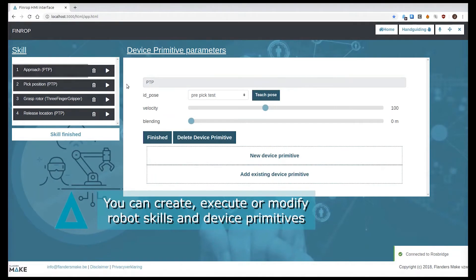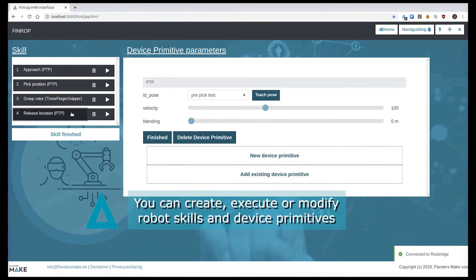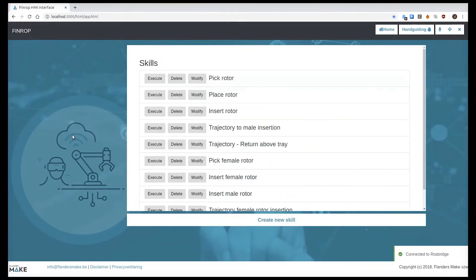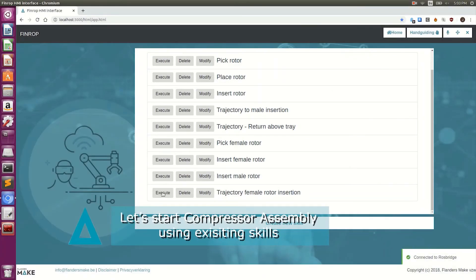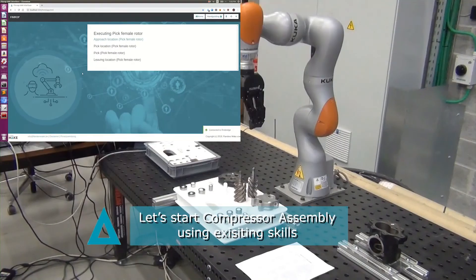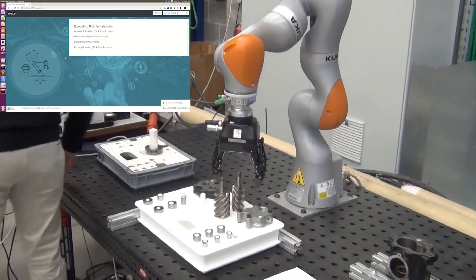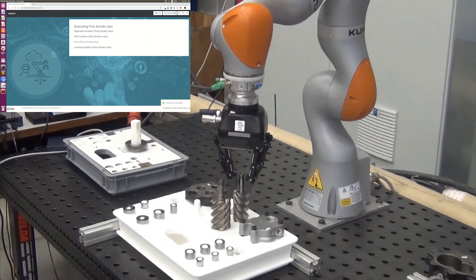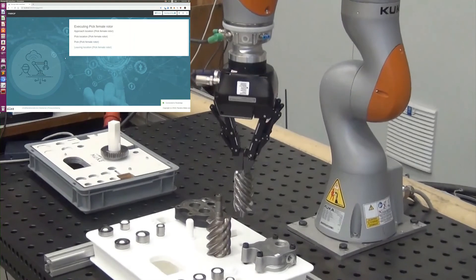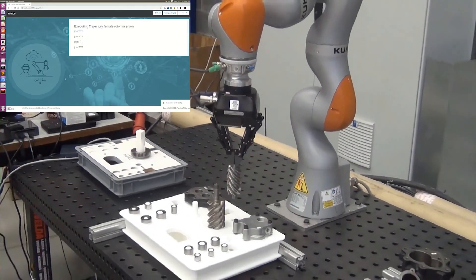Our use case focuses on easy programming and reprogramming of robot applications. Due to mass customization, there is a need to facilitate and speed up the programming of the robot for a new product. There is also a need to easily adapt the program for a new variant. To face this challenge, we have developed a user interface that makes this programming fast and intuitive.